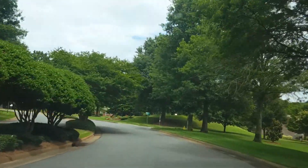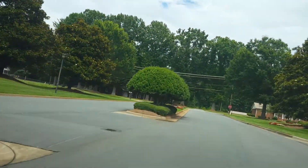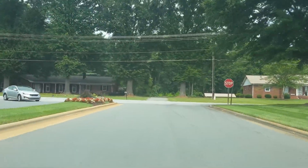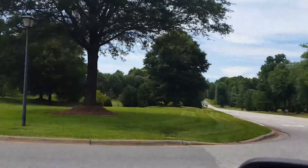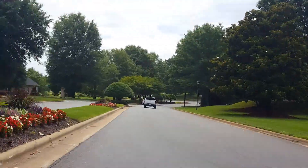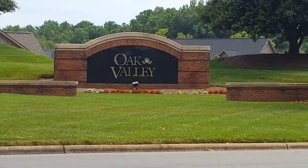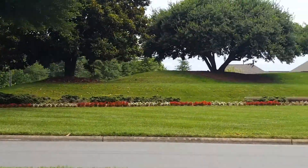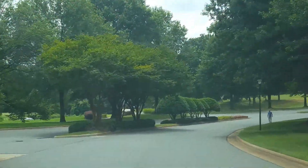Okay, and we're going out to the main entrance of the community. This is Oak Valley Boulevard. It's beautifully landscaped. You can see it's sort of remote out of the county. And there it is — Oak Valley.